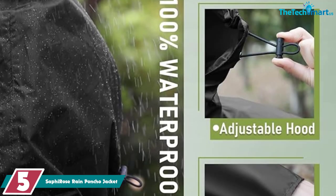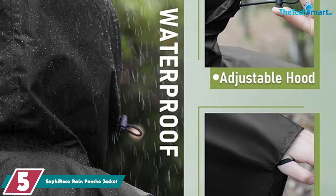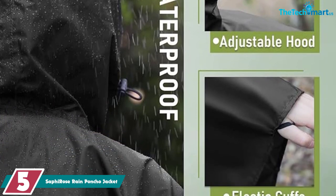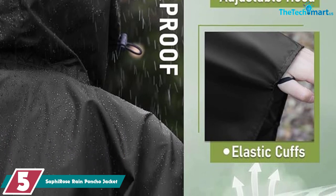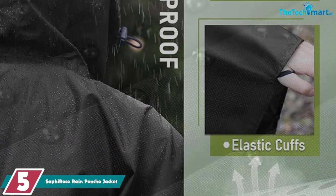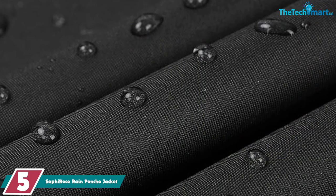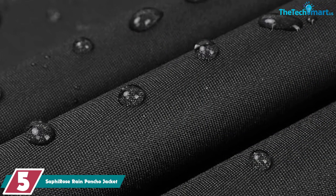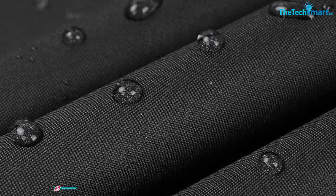Starting at number 5, we have the Safi Rose Rain Poncho Jacket. With over 40 colors available, the Safi Rose Rain Poncho Jacket is one of the best ponchos on the market. Suitable for men or women, this is a great rain poncho for backpacking. The polyester is something known as ponji polyester, which is eco-friendly. It also features an extra coating on top for added protection.